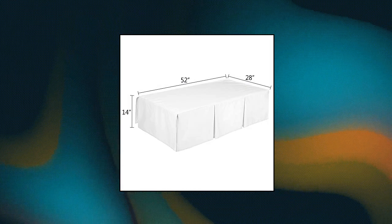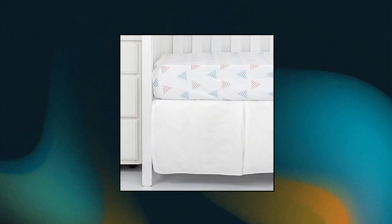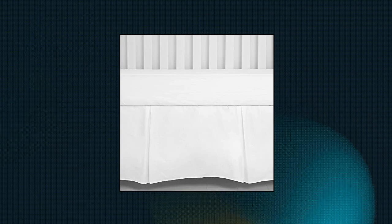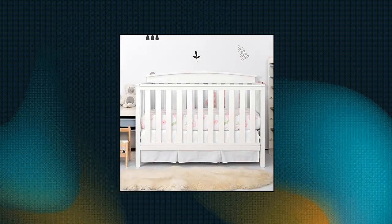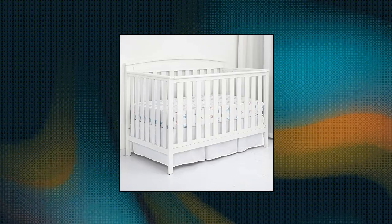Telu white pleated crib bed skirt. The Telu pleated bed skirt is featured with inverted pleats for a soft, tailored finish looking. It will make your nursery crib or toddler bed look more luxury and cute. Available in multi-solid colors, our bed skirt will coordinate well with your crib bedding theme, solid or printed. Made of 100% woven cotton, our skirt ruffle will always keep the shape no matter what happened.